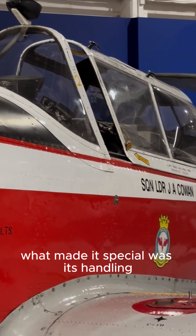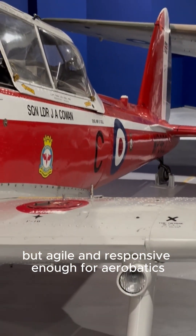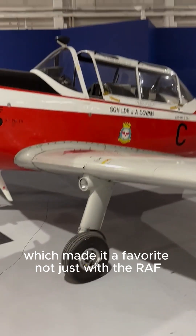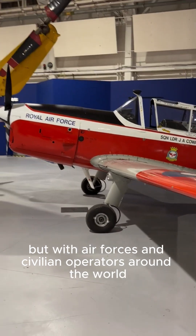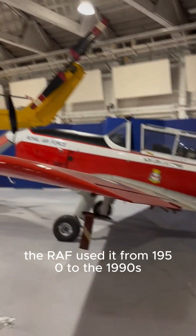What made it special was its handling. It was forgiving enough for beginners but agile and responsive enough for aerobatics, which made it a favourite not just with the RAF but with air forces and civilian operators around the world. The RAF used it from 1950 to the 1990s.